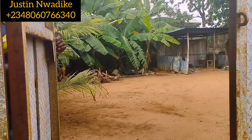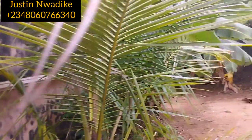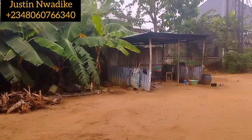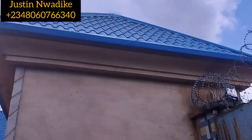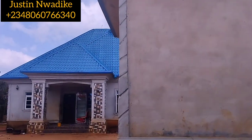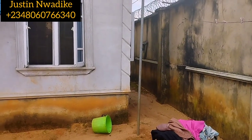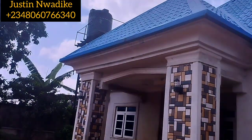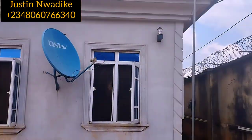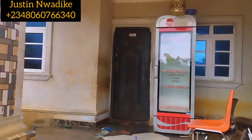This is the entrance and this is the compound. As you can see, this bungalow is well situated in a way that it has enough space for another building if you wish to. There is also a store which can be converted to a security house. This is the front approach of the bungalow. I want us to take a look at the front, right, left, and back approach of this bungalow before we go inside for inspection.